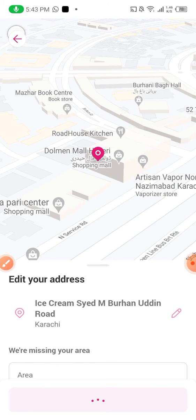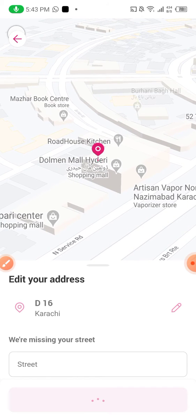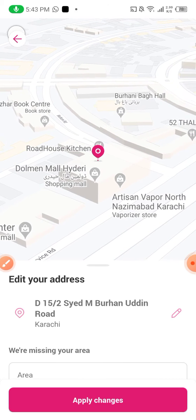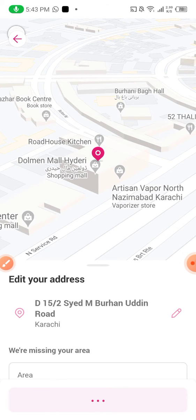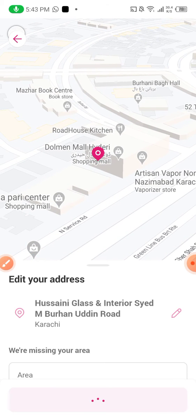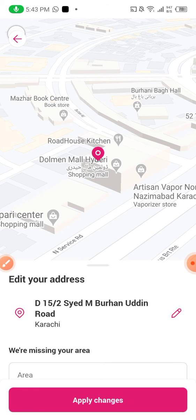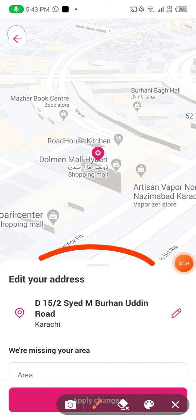I will keep on moving this cursor — keep moving this pink cursor spot. Dolmen Mall is located at Burhan Uddin Road. I know that. So if the rider comes to Burhan Uddin Road, it will be okay.